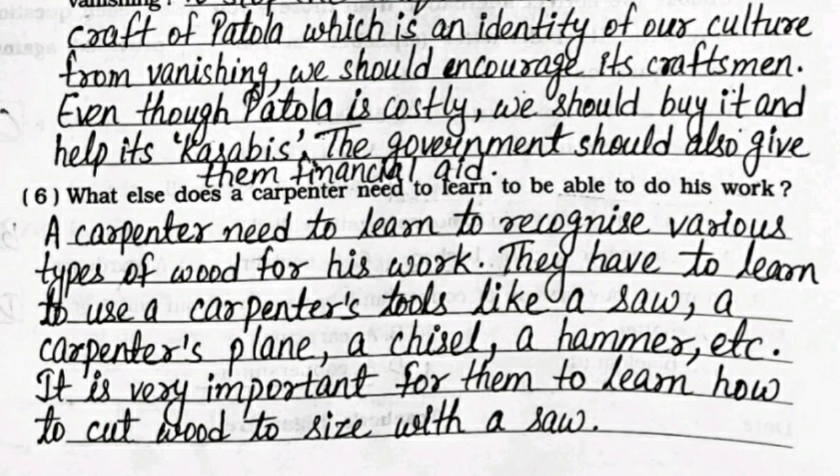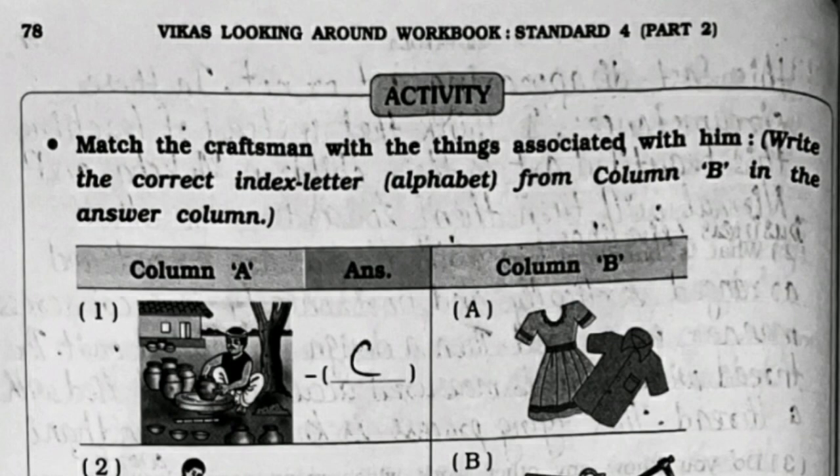Sixth: what else does a carpenter need to learn to be able to do his work? A carpenter needs to learn to recognize various types of wood. They have to learn to use carpenter's tools like a saw, a carpenter's plane, a chisel, a hammer, etc. It is very important for them to learn how to cut wood to size with a saw.